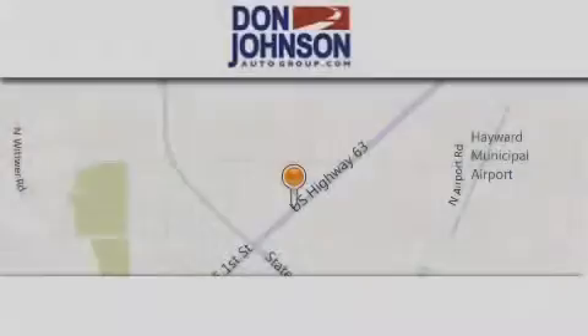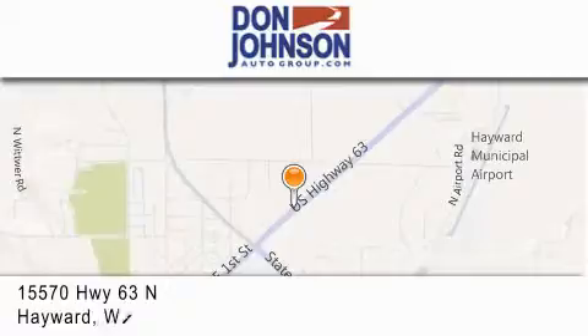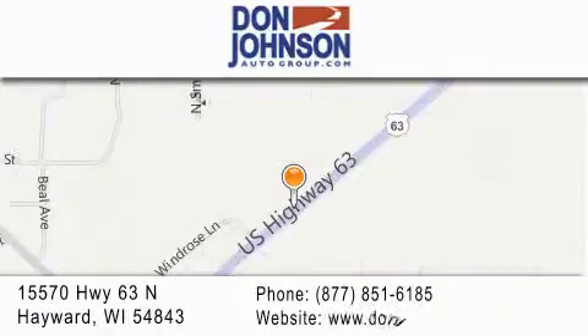Don Johnson Hayward Motors is located at 15570 Highway 63 North in Hayward. Our goal is to exceed all of your expectations to ensure that you'll return for future visits.